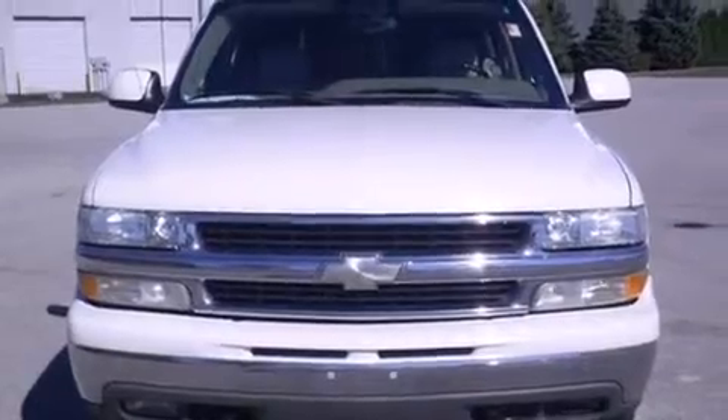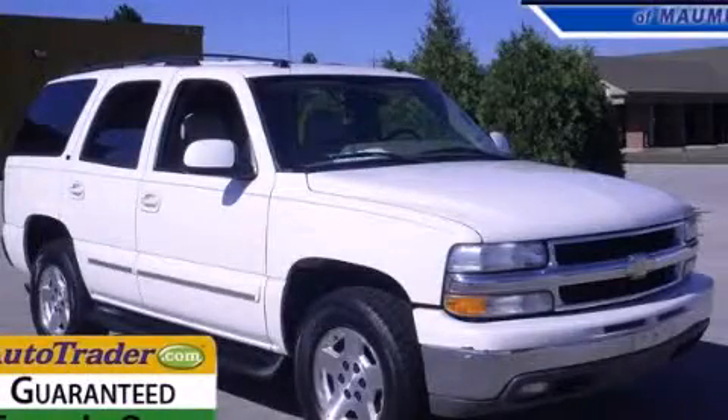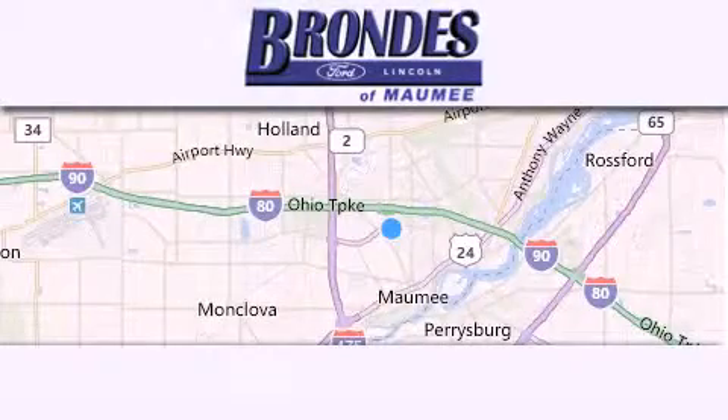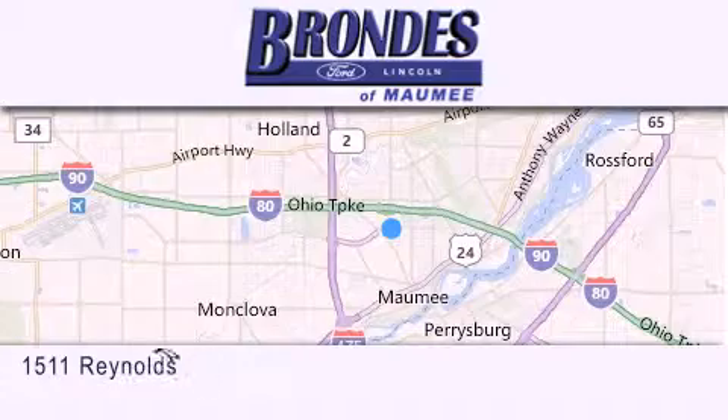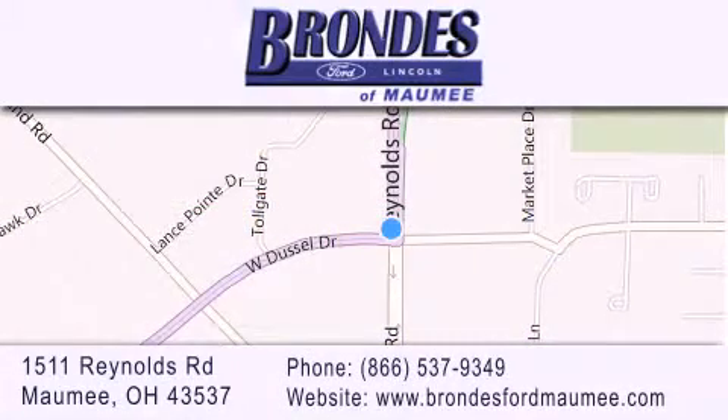Contact us today and schedule your opportunity to see this vehicle in person. Brondee's Ford Maumee offers a wide selection of Ford and Lincoln vehicles and is an automotive leader in the area. Stop by our showroom located at 1511 Reynolds Road in Maumee and visit us online at BrondeesFordMaumee.com.